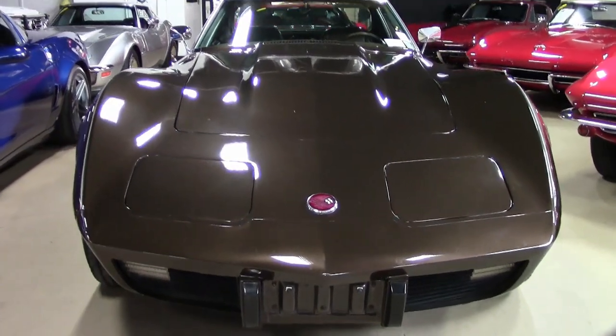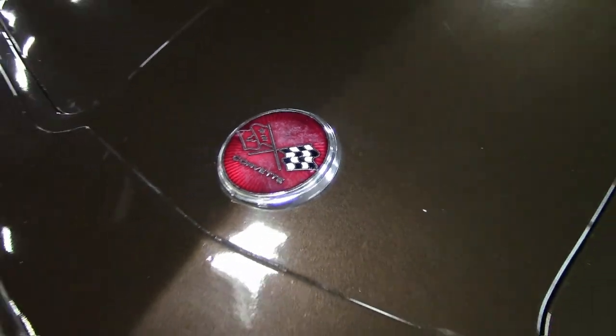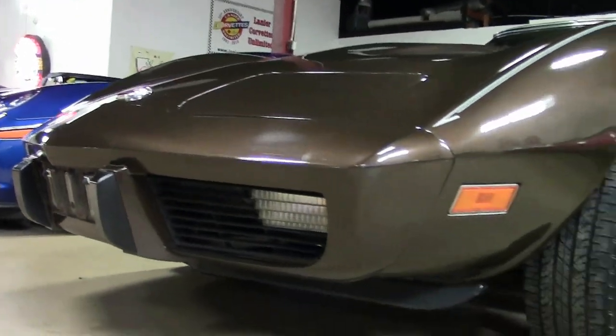This is the code-correct dark brown exterior, the code-correct dark brown leather interior. Now, this is a non-original motor, 350 cubic inch engine, has four-speed manual transmission and posi rear end.